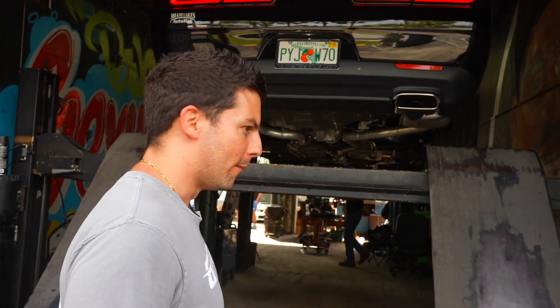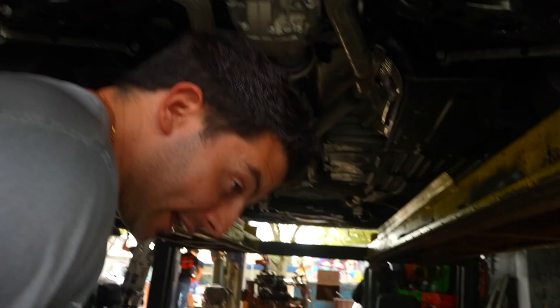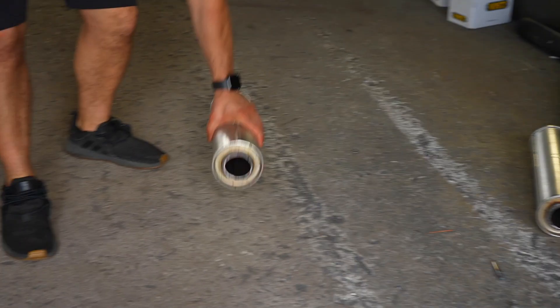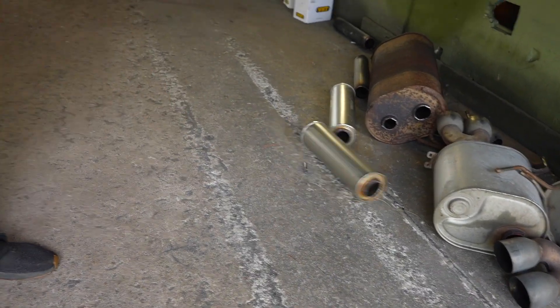2021 Challenger GT, brand new — got this thing two weeks ago. We took out the mid mufflers today. They're right here on the floor. Even though they're small, they're pretty restricting. This thing is a V6, remember that.